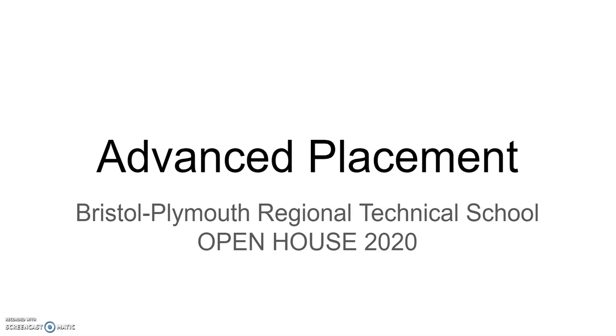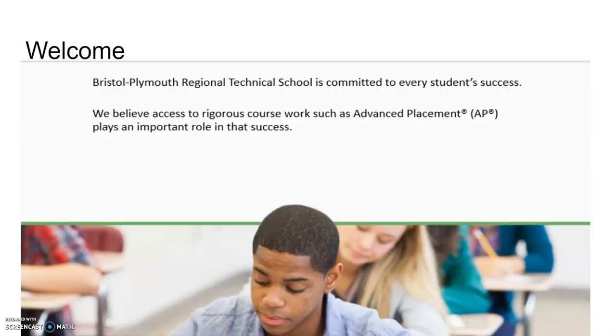Hello, and welcome to Bristol Plymouth Regional Technical School's Virtual Open House 2020. Bristol Plymouth Regional Technical School is committed to every student's success. We believe access to rigorous coursework, such as Advanced Placement, or AP, plays an important role in that success.